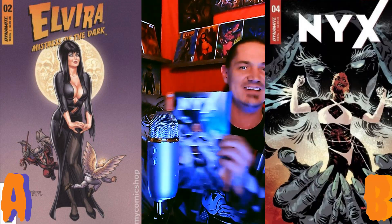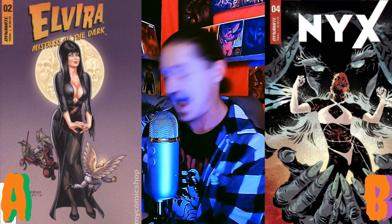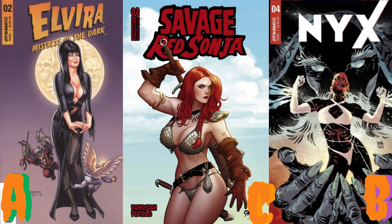Cover A is gonna be Elvira: Mistress of the Dark issue number two with the Linzer cover — she just looks absolutely beautiful. Next we're gonna have NYX — this is a Danny cover with colors by Brad Simpson, and that thing is absolutely gorgeous. I love NYX and I had to throw her up on the cover showdown especially with a badass FOC bonus cover. Then we have Savage Red Sonja issue number two with the Frank Cho cover — absolutely stunning, and all that blood dripping over her!